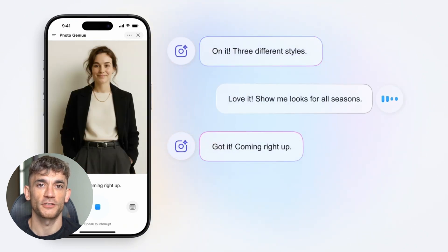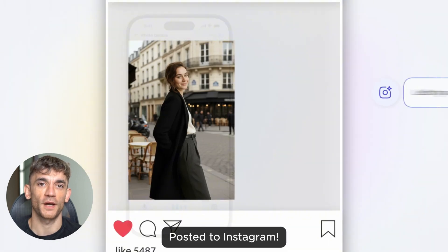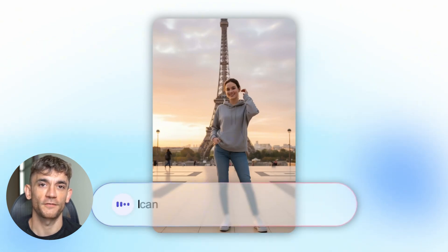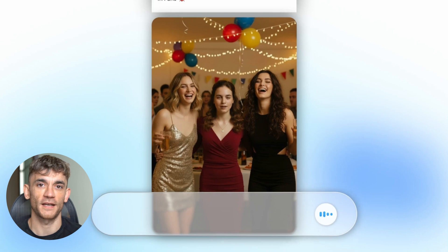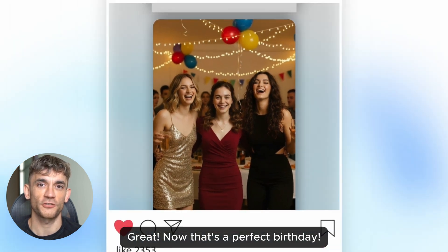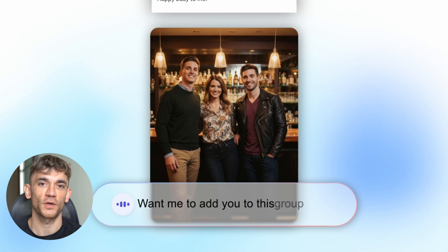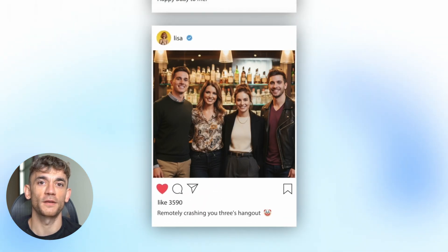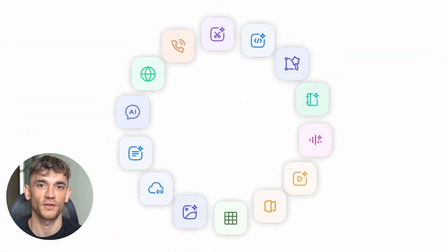So what should you do with this information? If you're a business owner, start experimenting with AI photography to improve your marketing materials and reduce costs. If you're a marketer or designer, add AI photography to your skillset — it'll make you more valuable and more efficient. If you're an entrepreneur, consider how you can build a business around AI photography services. The demand is exploding and most people don't know these tools exist yet. Don't ignore this trend. The companies and individuals who adapt quickly will have huge advantages, and the gap between people using these tools and those who aren't is going to get bigger every month.